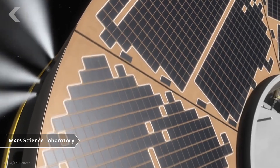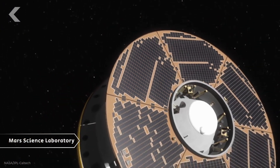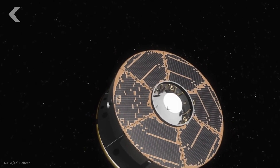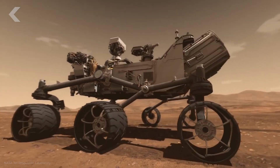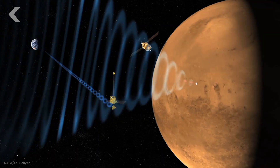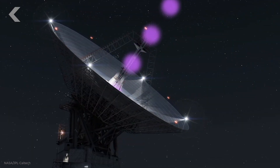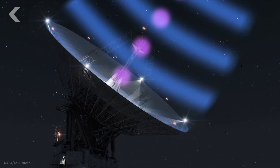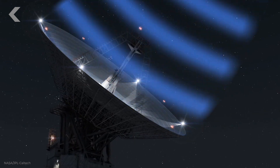The Mars Science Laboratory that carried Curiosity to Mars had multiple antennas to communicate with Earth and other spacecraft already at Mars that could relay those signals back. The Curiosity rover itself also has multiple antennas to talk to spacecraft in Mars orbit as well as Earth directly through the deep space network, which is awesome. Engineers work really hard and design spacecraft to make sure that if something does go wrong, they still won't lose it.